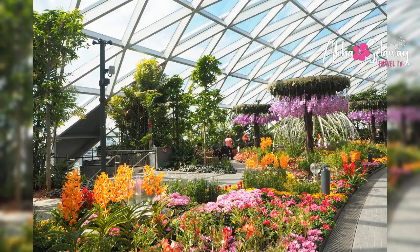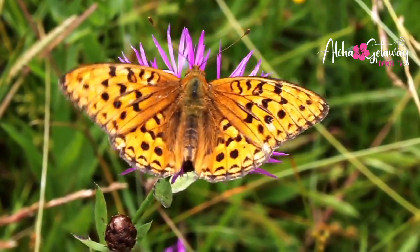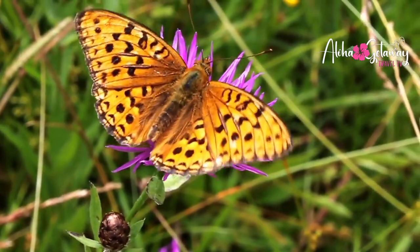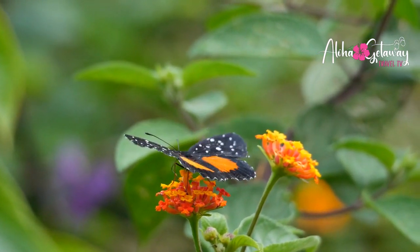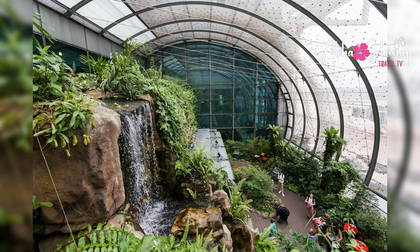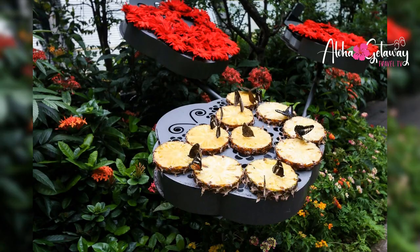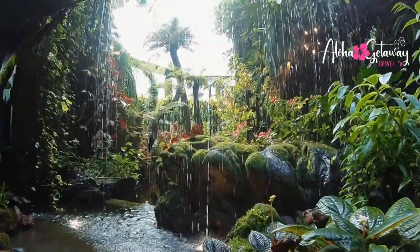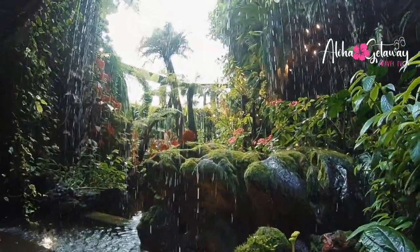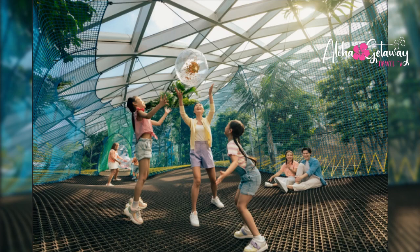Butterfly Garden — nature lovers, rejoice! Terminal 3 holds a secret: the butterfly garden. Imagine a rainforest oasis where over 1,000 butterflies take flight around you. It's not just a garden — it's a living symphony of colors and life, a slice of paradise right within the airport's embrace.